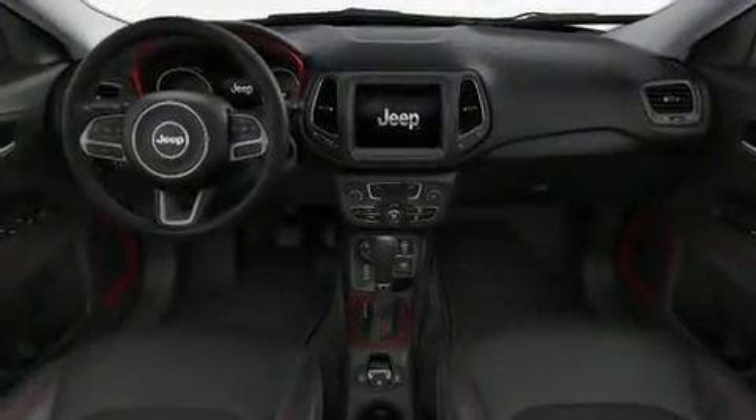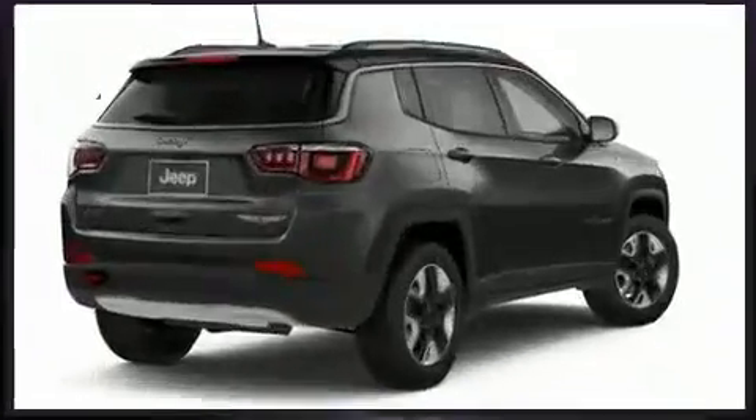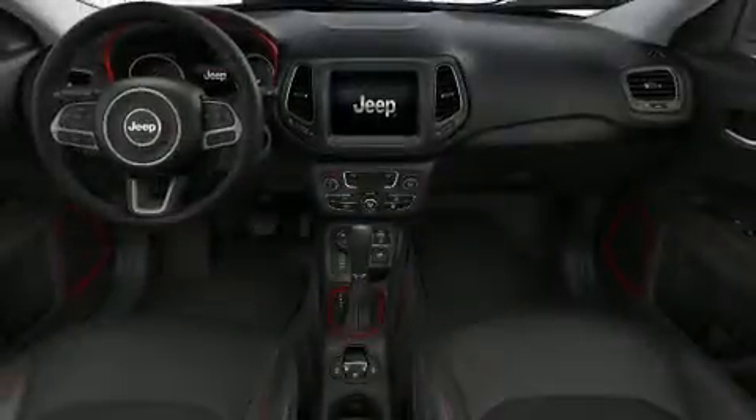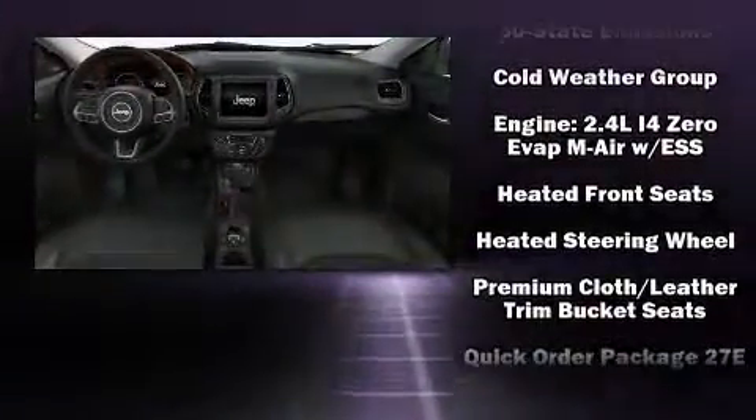Top features include heated front seats, delay off headlights, one-touch window functionality, an outside temperature display, heated door mirrors, rear wipers, and power windows.